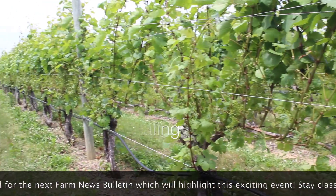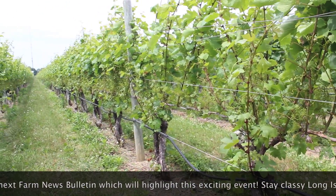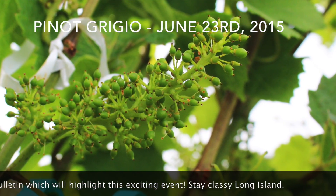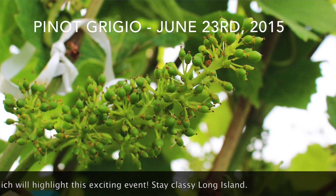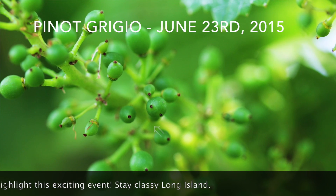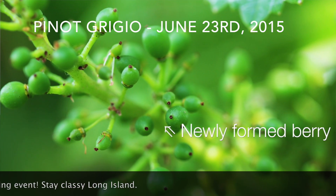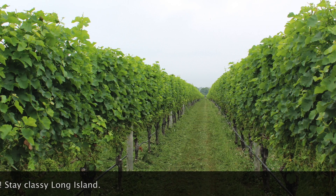The berries will plump up a bit more and then we will enter a time called bunch closure and ultimately lag phase. At this point the vine focuses its resources on developing the mechanism by which its DNA will be projected forward — the seed. While we seek to make wine, the vine ultimately seeks to make more vines.